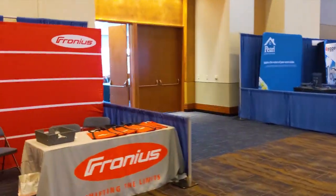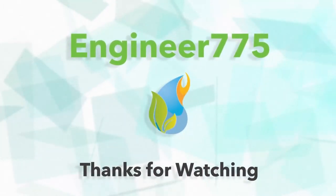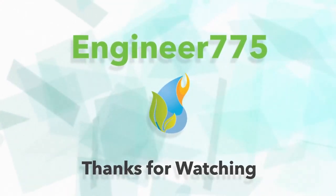This is Engineer 775 signing out. Thank you very much for watching.